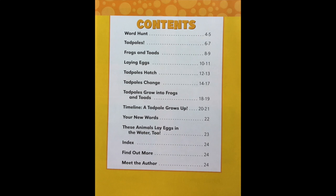Timeline: A Tadpole Grows Up pages 20 to 21. Your new words on page 22 — that must be the glossary. These Animals Lay Eggs in the Water on page 23. Index, Find Out More, and Meet the Author on page 24.